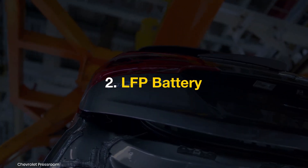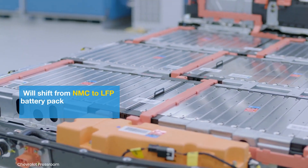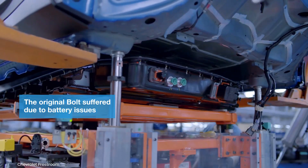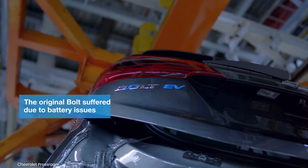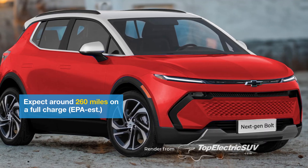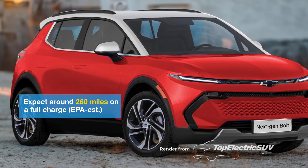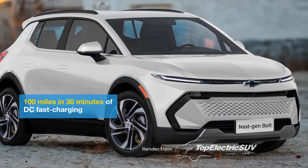LFP Battery: The next-gen Bolt will introduce lithium-iron phosphate battery cells. These iron-based cells are more cost-effective, durable, and temperature-resistant, though they offer lower energy density. The new Bolt is expected to achieve an EPA-estimated range of approximately 260 miles, with DC fast charging enabling 100 miles of range in just 30 minutes.